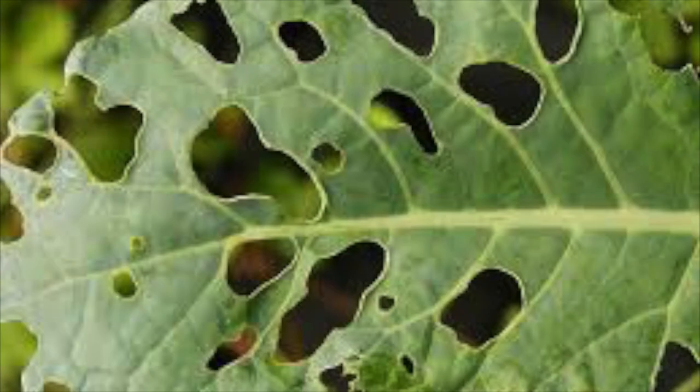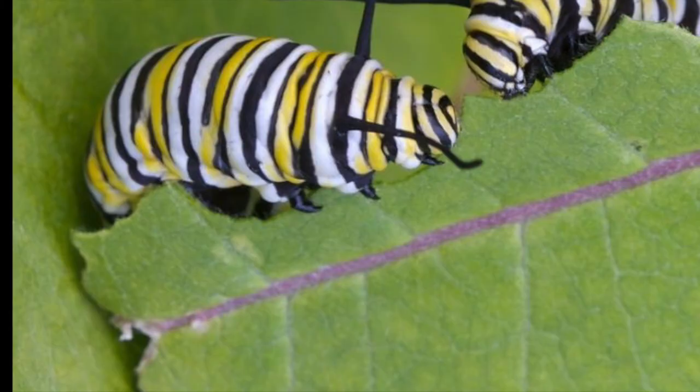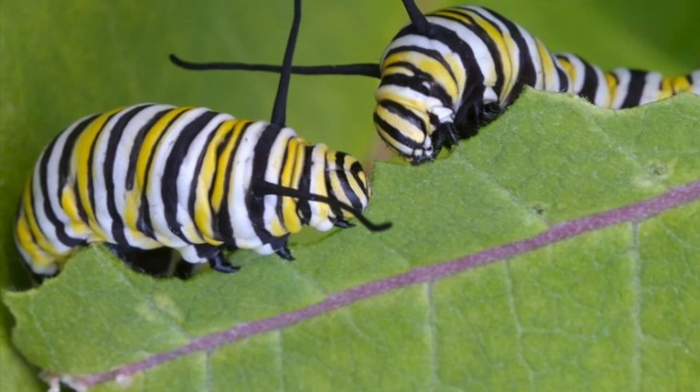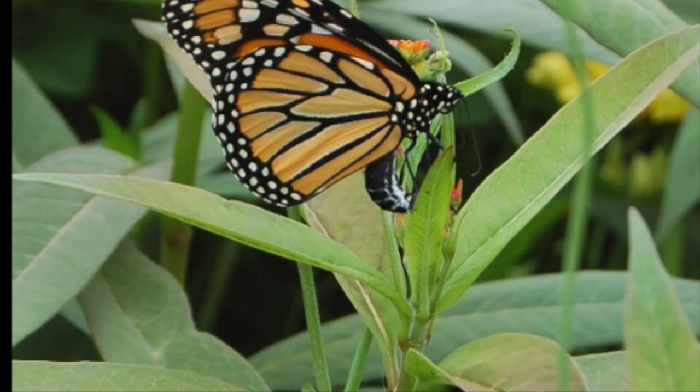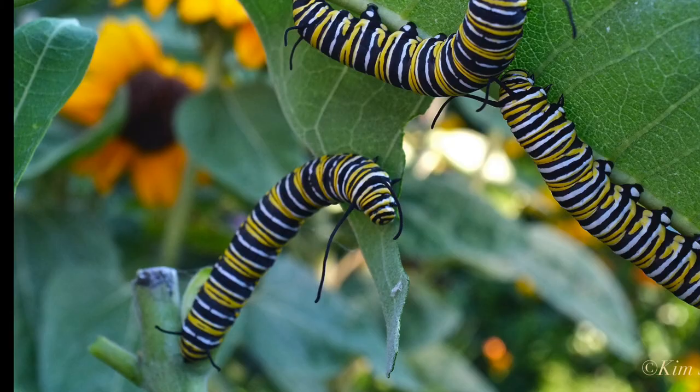However, over thousands of years, caterpillars have adapted to defeat the native plant defenses. Monarch caterpillars are not only tolerant of milkweed's toxins, but also absorb the toxins and make monarchs less tasty to predators. Monarch caterpillars also develop eating techniques to avoid the sap.